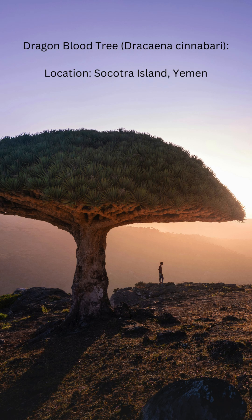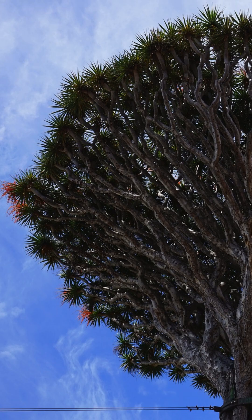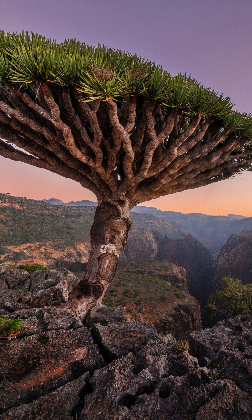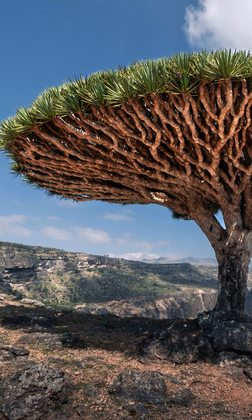Number 2: Dragon blood tree. Named for its red sap, which resembles dragon's blood, this tree has a unique umbrella-like canopy. The sap is used for medicinal purposes, dye, and varnish. The dragon blood tree thrives in the harsh, dry conditions of Socotra, a remote island with many unique species.